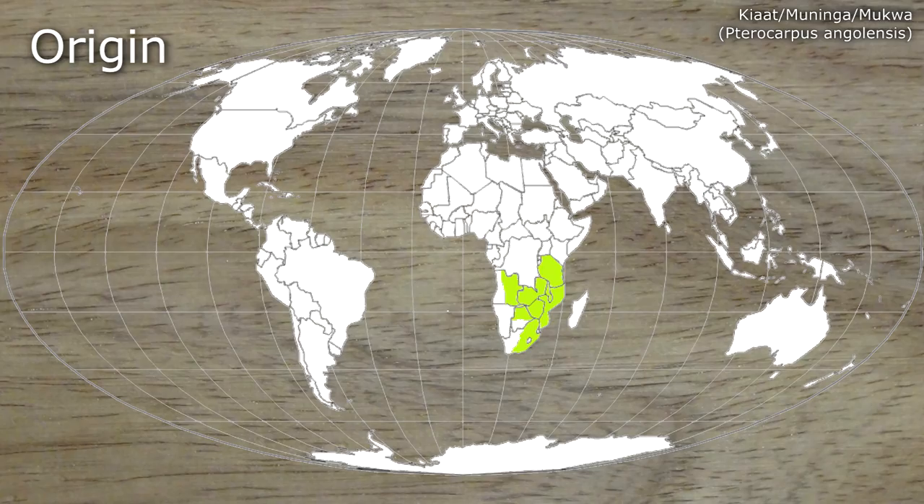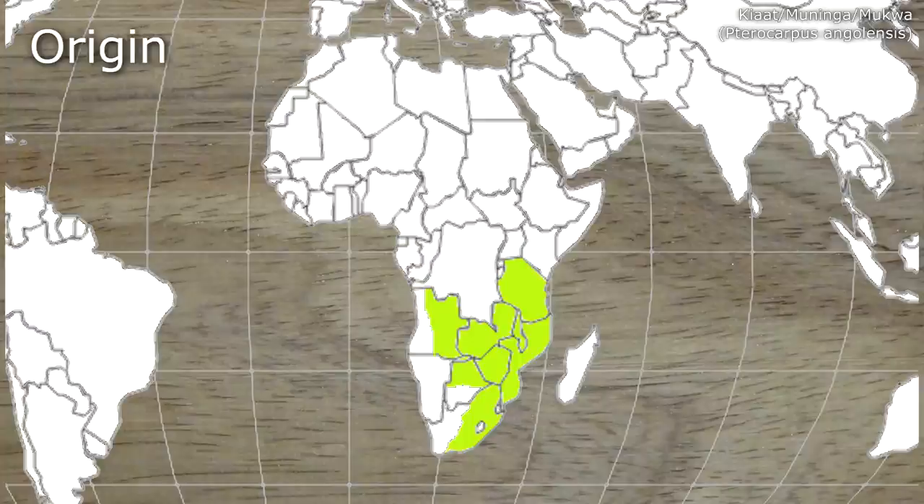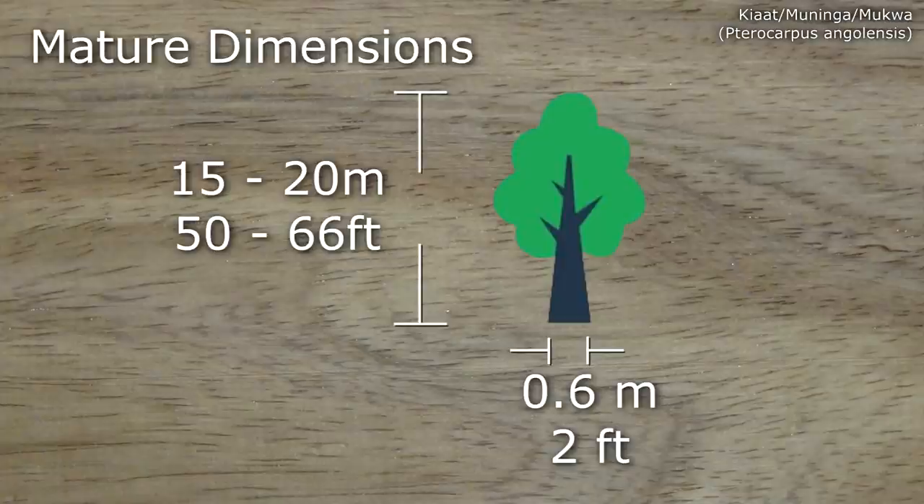Kayat can be found in the savannah forests of southern Africa. Mature examples can reach up to 20 metres in height, with a breast height diameter of up to 0.6 metres.